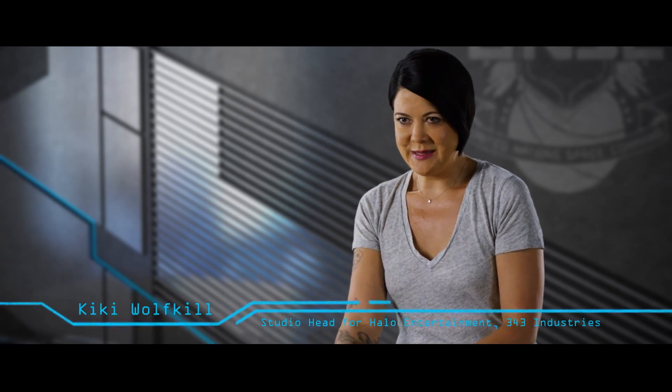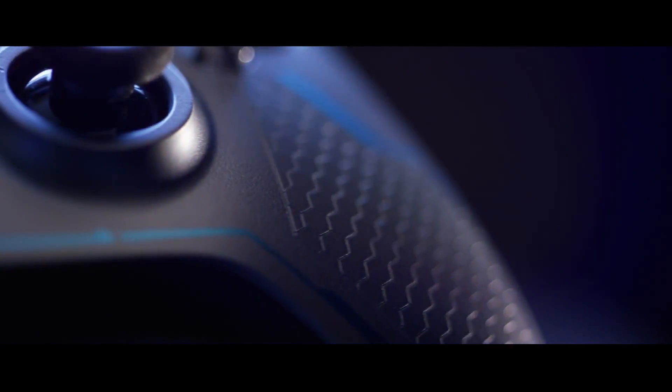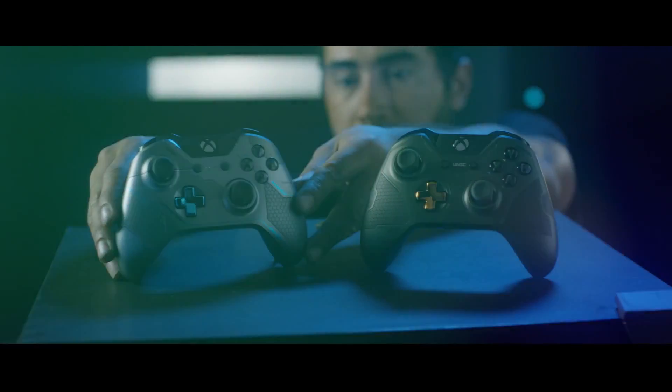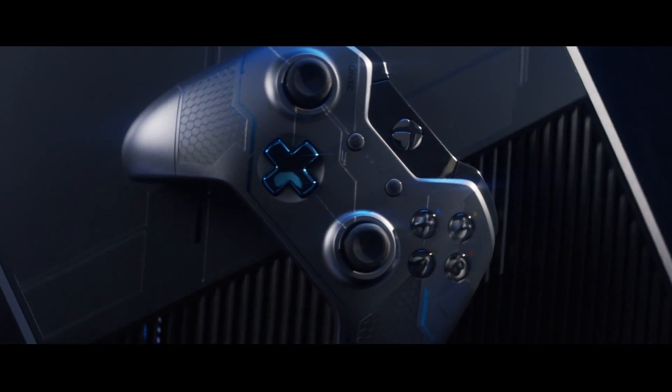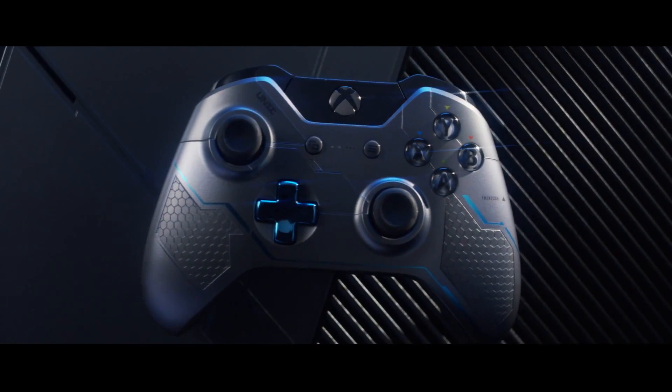We start the custom console process with a lot of brainstorming. For us it's how do we take this object which has to have actual function and tell a story through that piece of hardware. This limited edition has been designed to reflect Halo 5 down to the smallest details. We have this new breed of Spartan, so we really started exploring materials that make up that Spartan 4 armor, that make up things like the Infinity.